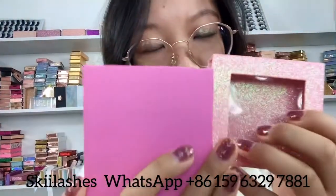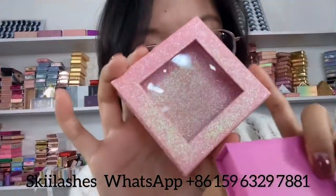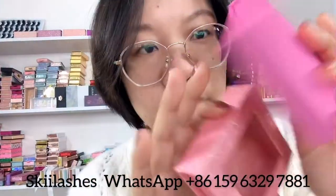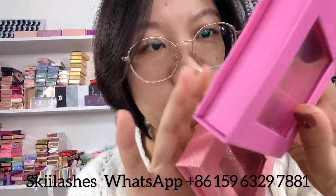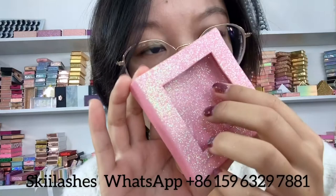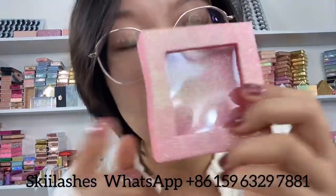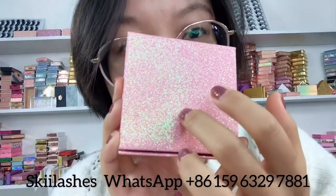And we also have this grass shape lash packaging. This one is with a glitter design and this one is a very normal matte design. It has a plastic part on it, and we can also print your logo on this part and social media information on the back.